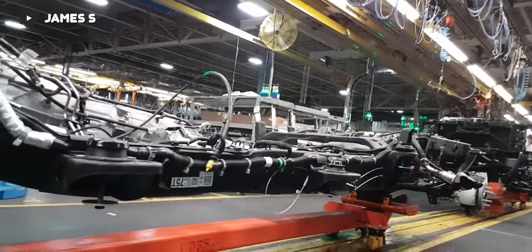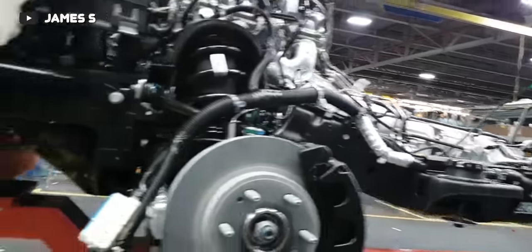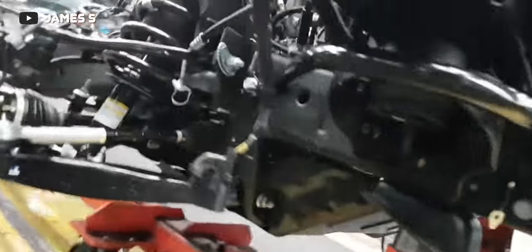Another change made for the 2017 update was a new GMT K2XX platform, functionally very similar to the outgoing fully boxed GMT 900 platform. Atop this new chassis in 2017 was basically the same truck — same front end, same back end, same cab, visually identical to the previous 2016 trucks. But in 2019/2020 we saw a huge update across all their trucks, with the heavy-duty trucks receiving much taller headlights, a bigger grille, an overall much taller stature, and just a larger truck in general.